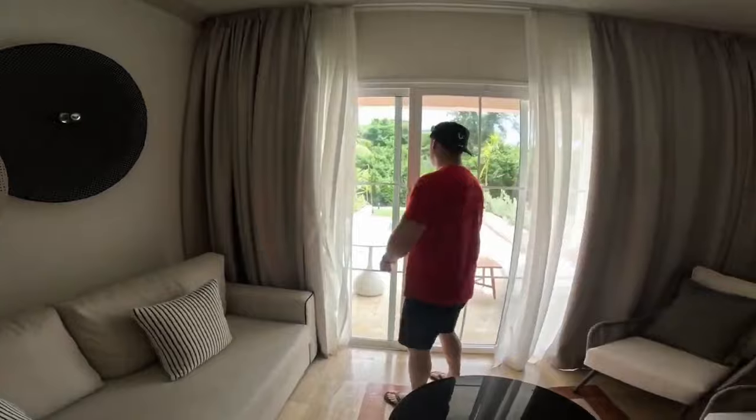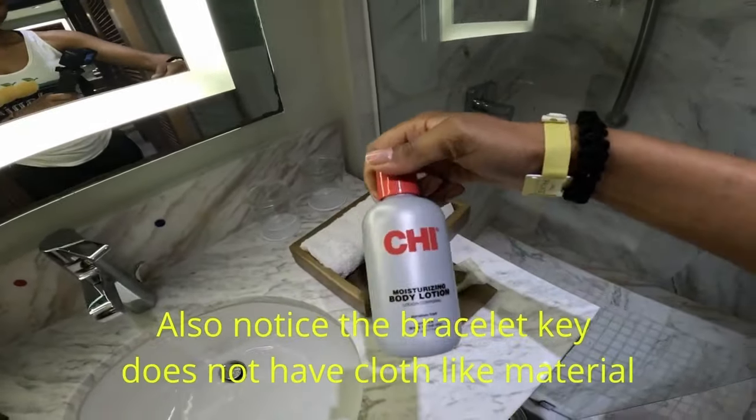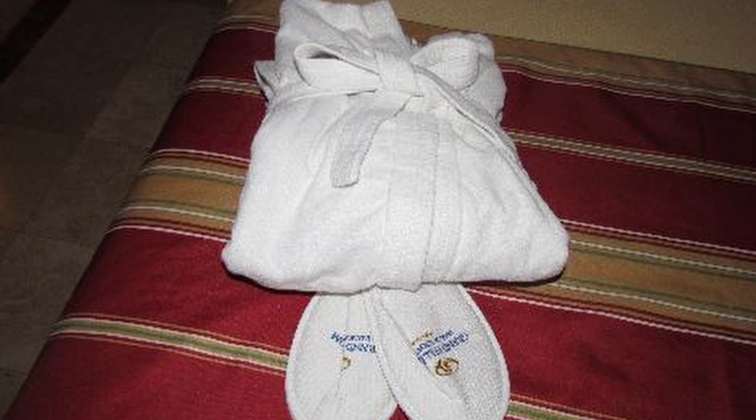There was a wide selection of TV channels, though there was some buffering. One thing I'll say for Moon Palace: they gave us bottles of lotion we could take away. Here, everything is affixed to the wall. It's fine, but it would be a nice touch to give guests a little sample, especially given the price. We do get robes and slippers, but we can't take those with us either — I'd just like a small takeaway.